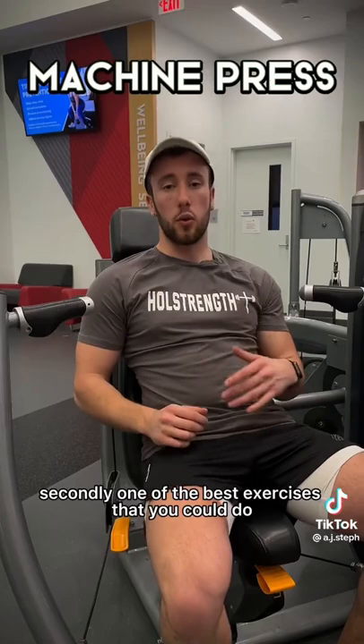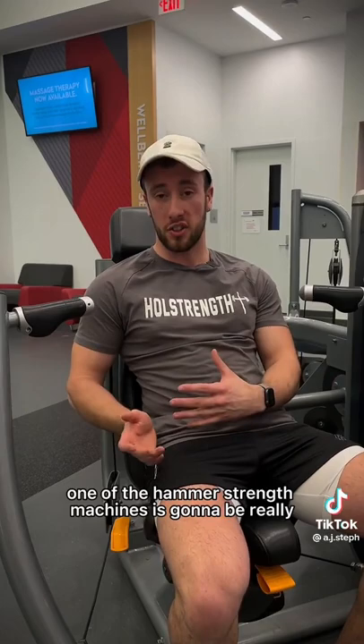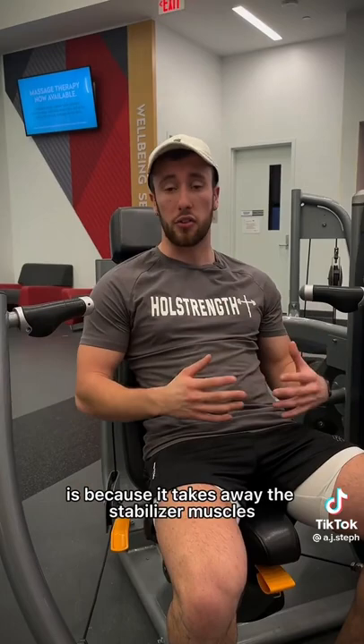Secondly, one of the best exercises you can do for your chest is some sort of machine press. Typically a Hammer Strength machine is going to be really good for that. The reason I say machine is because it takes away the stabilizer muscles, really allows you to target your chest and work it to failure with a lower risk of injury.